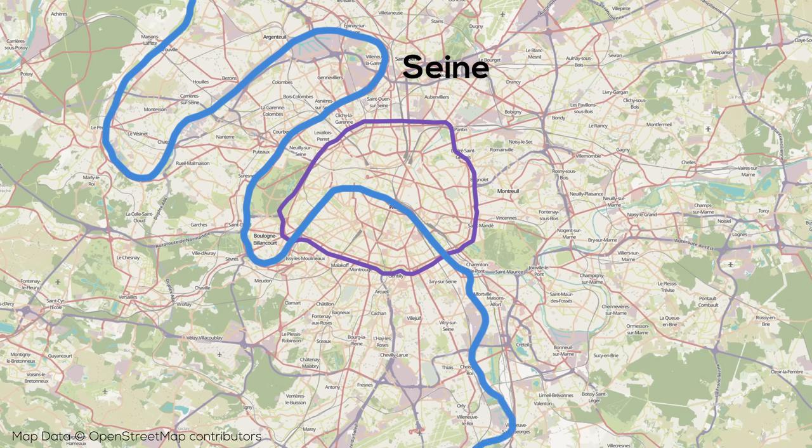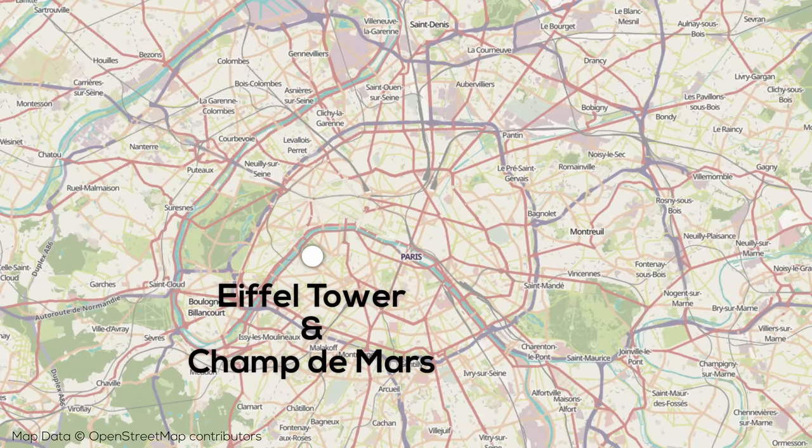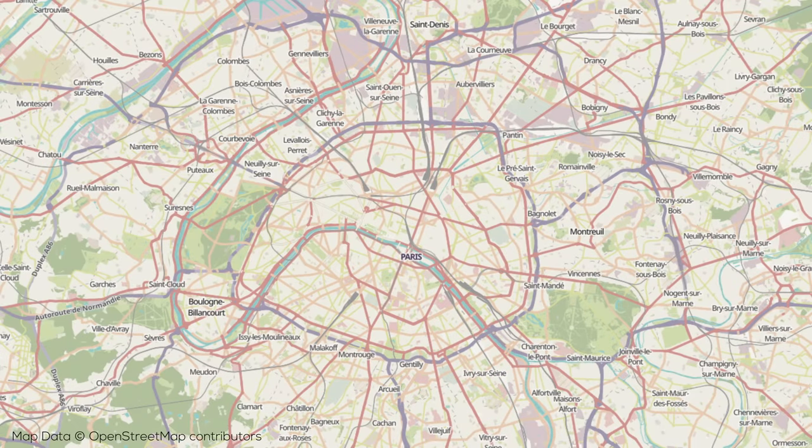The Seine cuts across the French capital in an arcing shape. In the northwestern quadrant of the city, at the end of the Champs-Élysées, we have the Arc de Triomphe, and in the west of the center, just to the south, we have the Champs-de-Mars and the Eiffel Tower. To the east, roughly near the city's geographic center, we have the famous Louvre Museum.